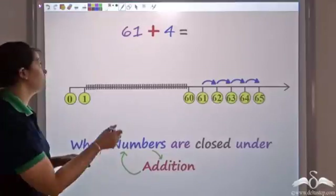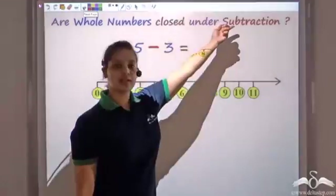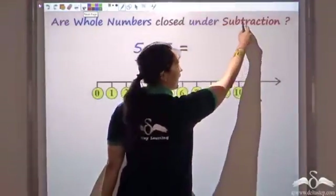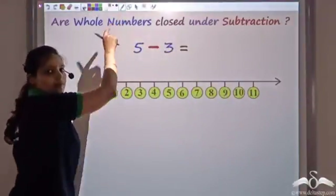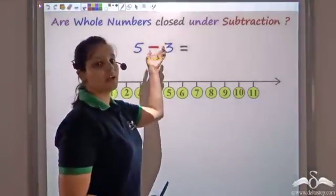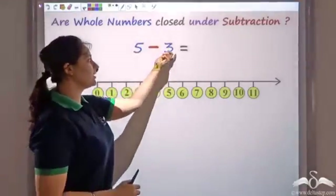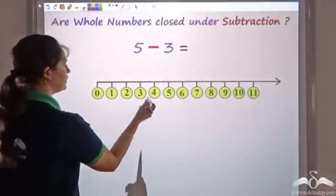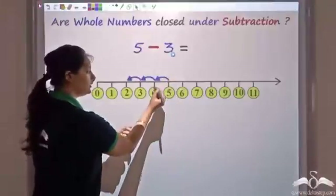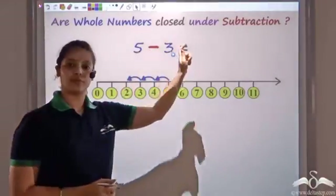Now if they are closed under addition, will they be closed under subtraction too? They will be closed under subtraction if taking any two whole numbers, subtracting them, gives back a whole number. So let's try — subtracting 3 from 5: we start from 5 and move 3 backwards — 1, 2, 3 — that gives me 2.